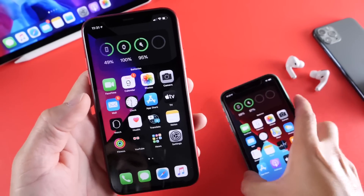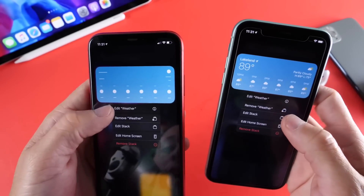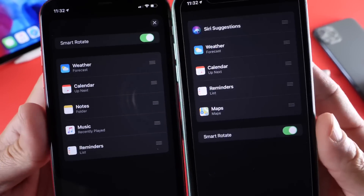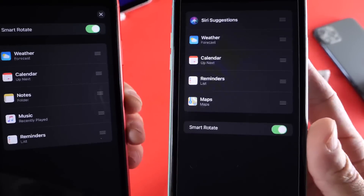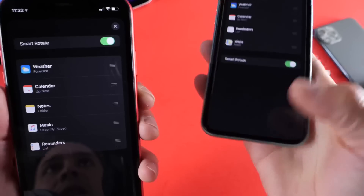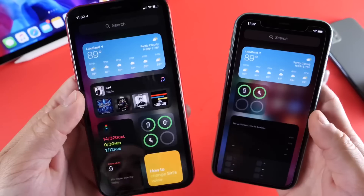The stacked widgets UI is also slightly different. If we go to a stacked widget and tap Edit Stack, the menu has been rearranged. In Beta 2, the Smart Rotation toggle is at the top, whereas it was at the bottom in Beta 1. We also now have an X button to exit out instead of having to swipe it away. So slightly tweaked UI there for stacked widgets.